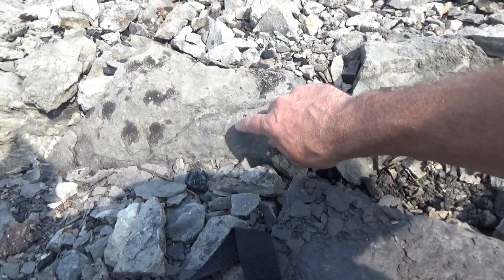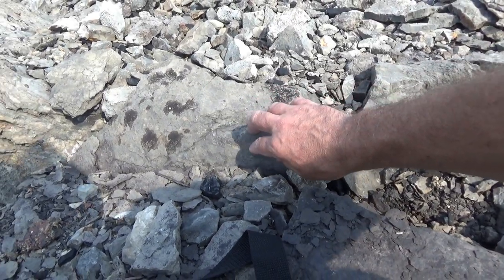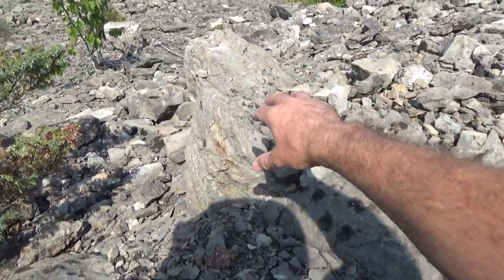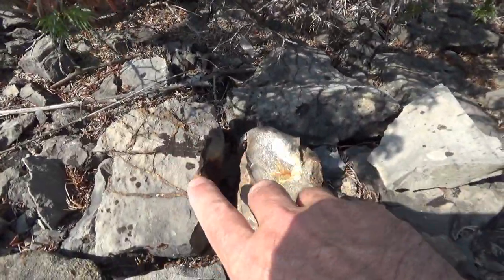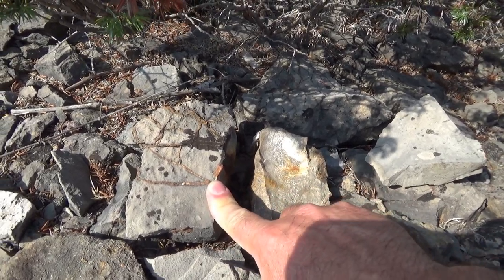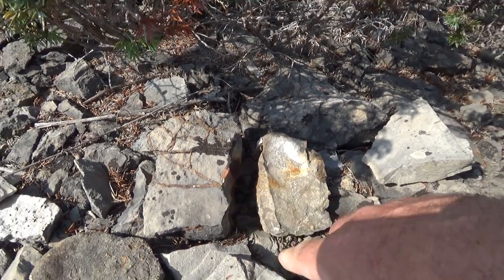There's a fossil — a coral — and it's all filled with these veins. That's a perfect example of what I'm seeing all over this area. You go a few feet and you find a whole new, different environment.